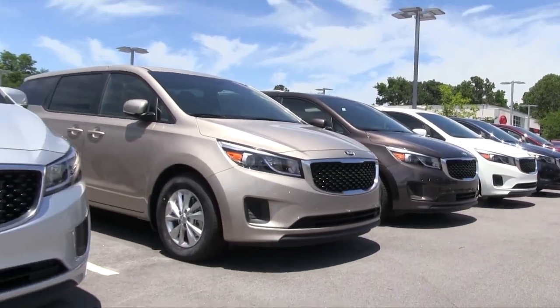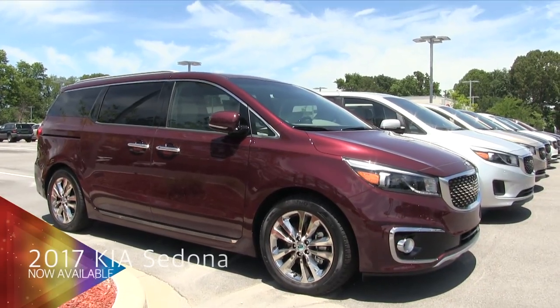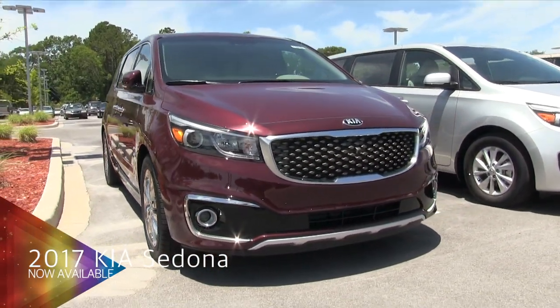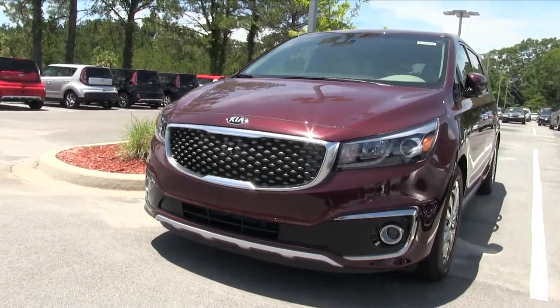Hello everybody, welcome to Stokes Kia in Goose Creek. Today we'll be taking a look at the 2017 Kia Sedona minivan. What a nice looking minivan — with Kia it's very snazzy, sporty, and striking.